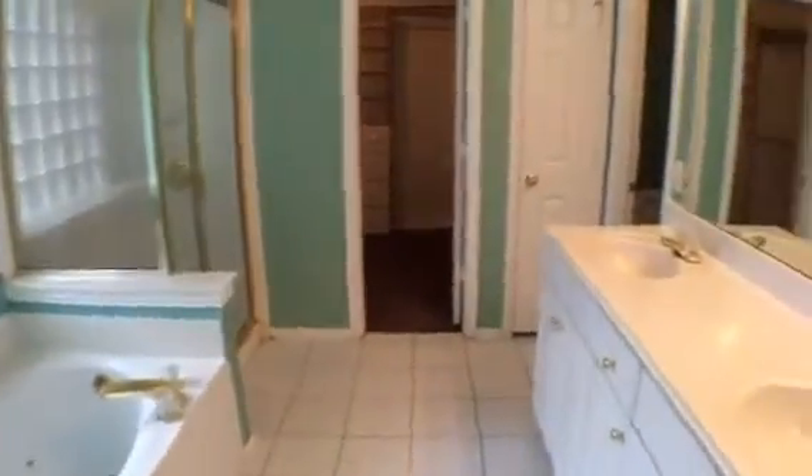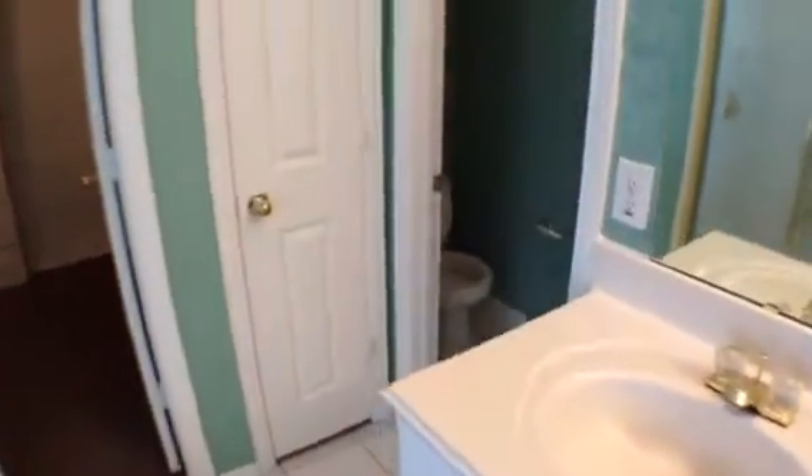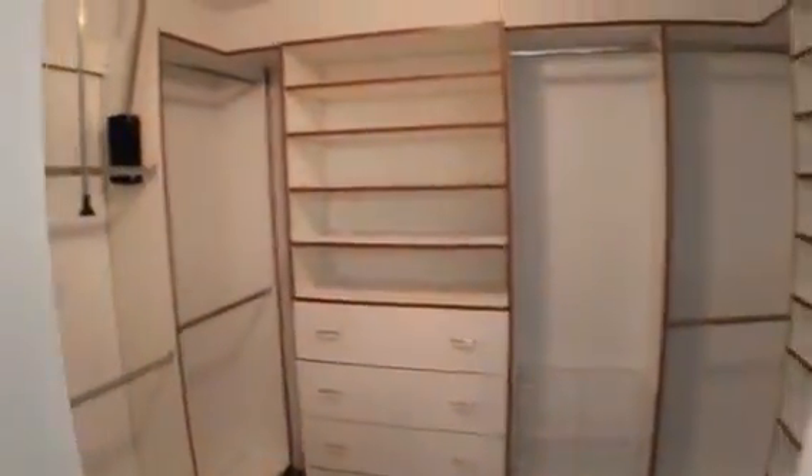Directly straight across is going to be the master bedroom — much bigger than the other two. And of course the master bath: garden tub, stand up shower, dual vanities, commode area, and master closet.